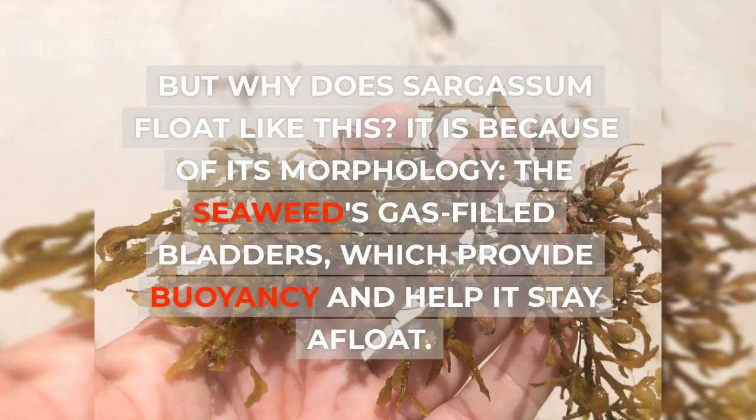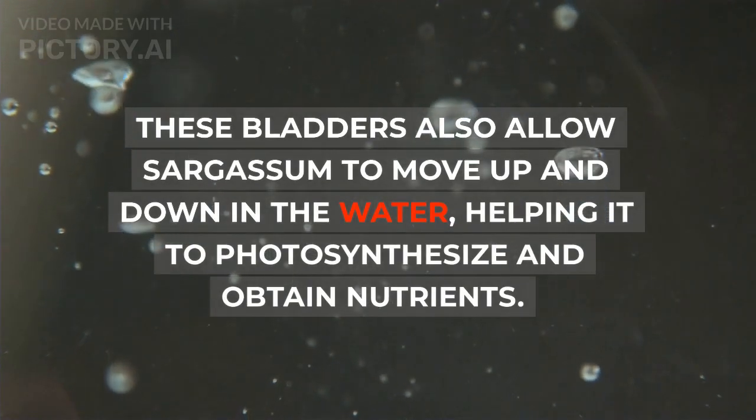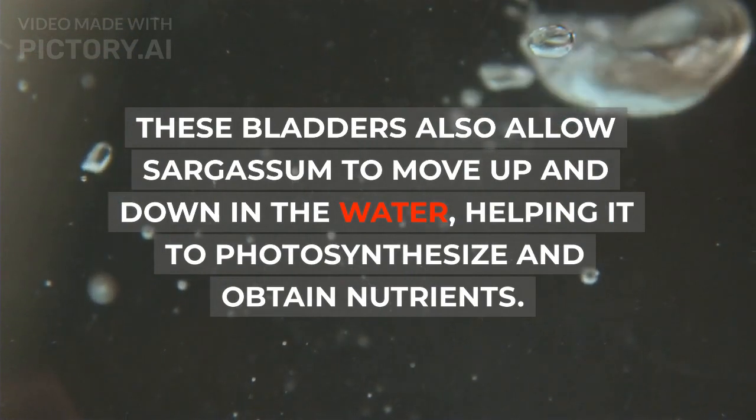But why does sargassum float like this? It is because of its morphology — the seaweed's gas-filled bladders, which provide buoyancy and help it stay afloat. These bladders also allow sargassum to move up and down in the water, helping it to photosynthesize and obtain nutrients.